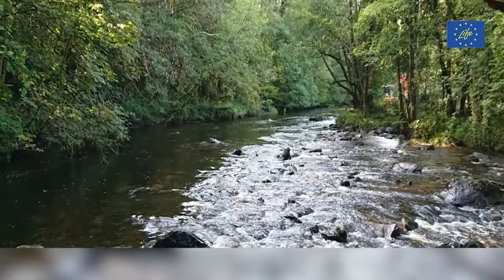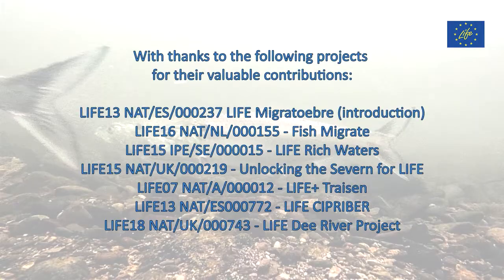Thank you for watching and thanks to all our wonderful Life projects for contributing. You can find out more about these and other Life projects by visiting them online.